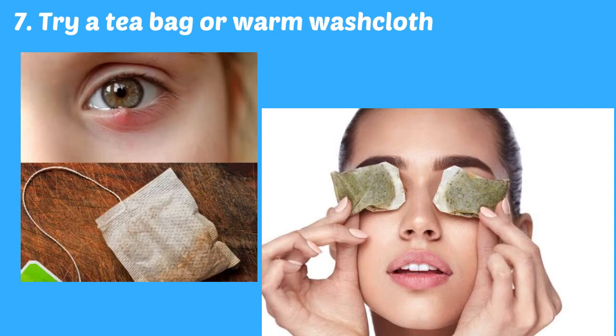If you want to try a tea bag, wait until it cools so it is warm, not hot, and keep it on your eyelid for about 5 to 10 minutes. Use a different tea bag for each eye if you have more than one stye.